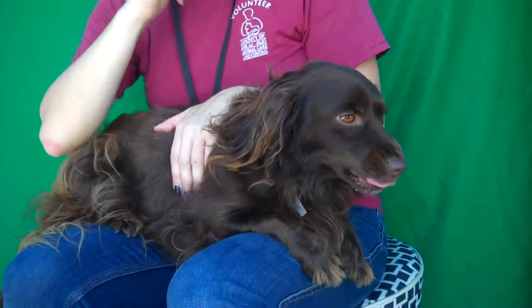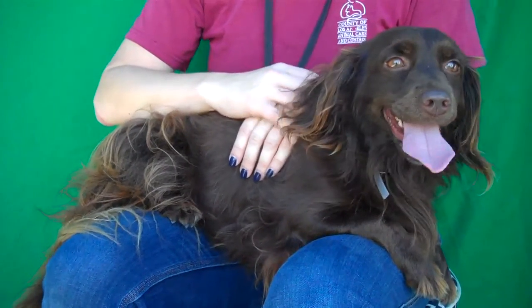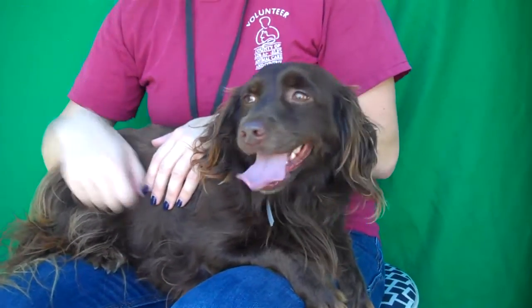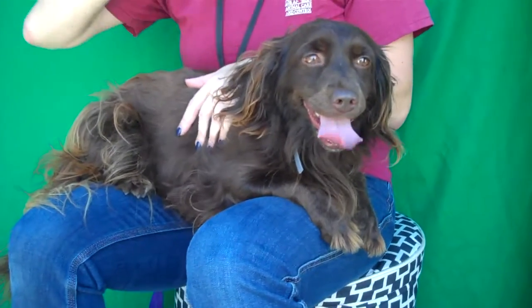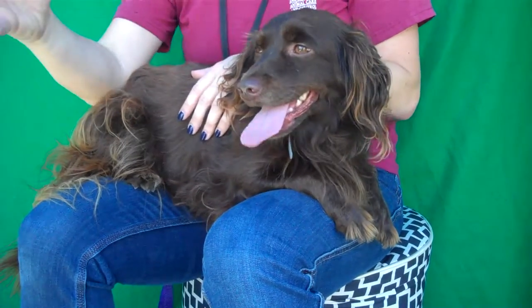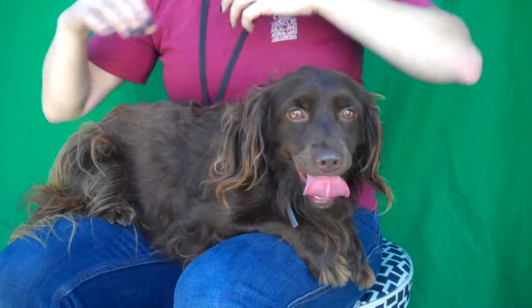She is a little bit shy at first, so we want whoever adopts her to let her decompress a little bit. No major issues — it's just overwhelming being in this environment, which is very common among owner surrenders. They go from a home to here and can kind of shut down.